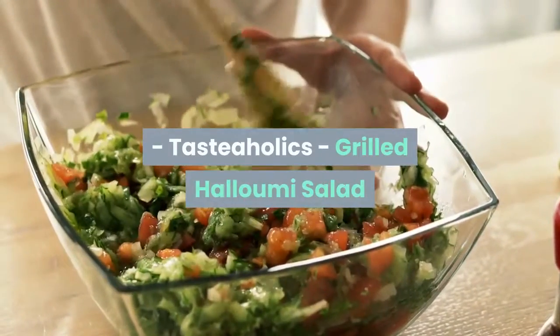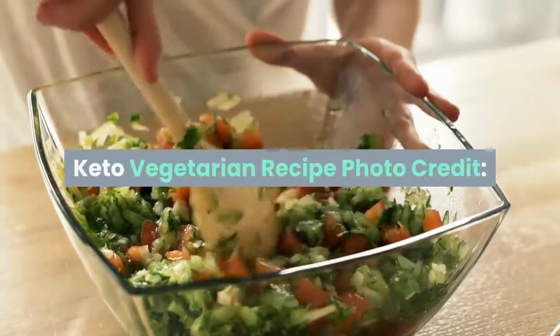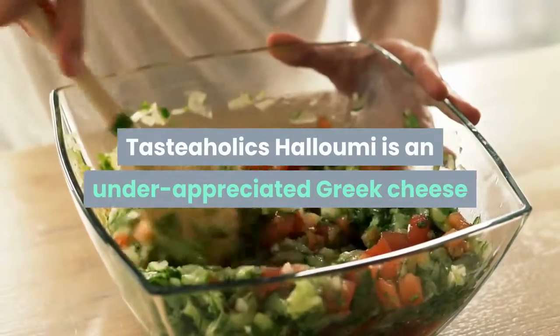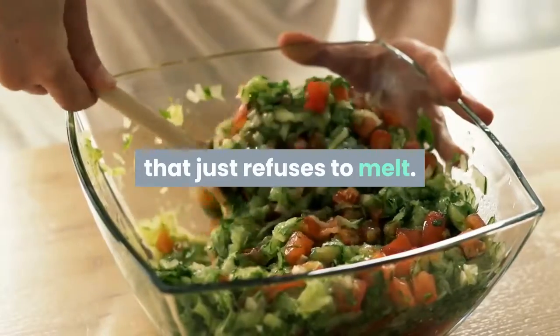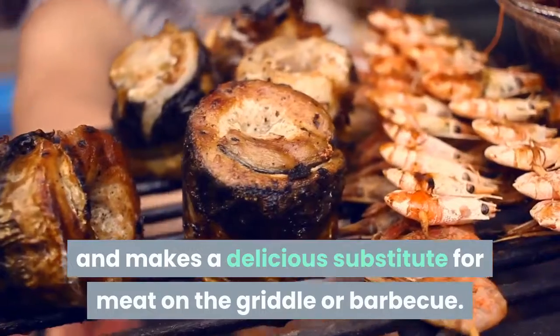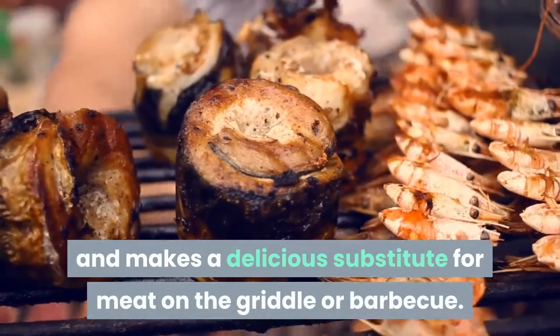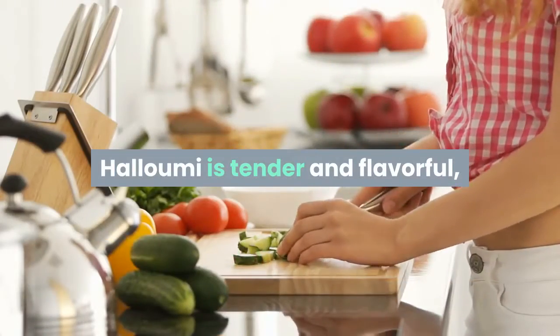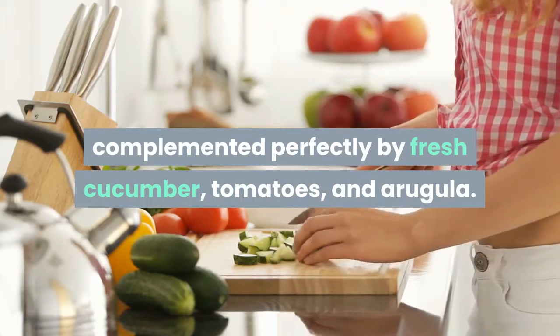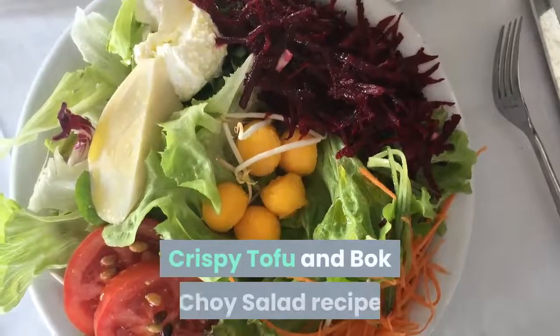Grilled halloumi salad — from Tastaholics. Halloumi is an underappreciated Greek cheese that just refuses to melt. For this reason it's known as the grilling cheese and makes a delicious substitute for meat on the griddle or barbecue. Halloumi is tender and flavorful, complemented perfectly by fresh cucumber, tomatoes, and arugula.